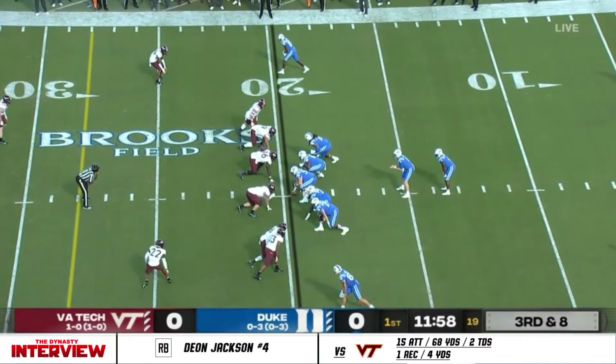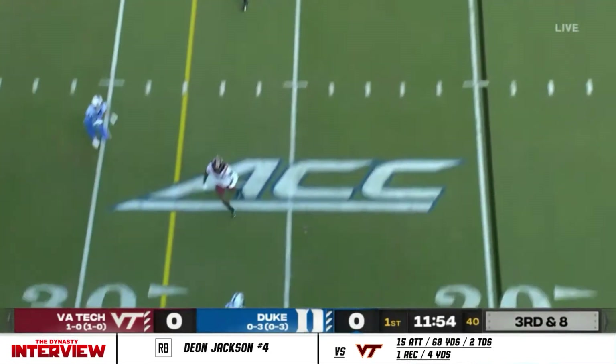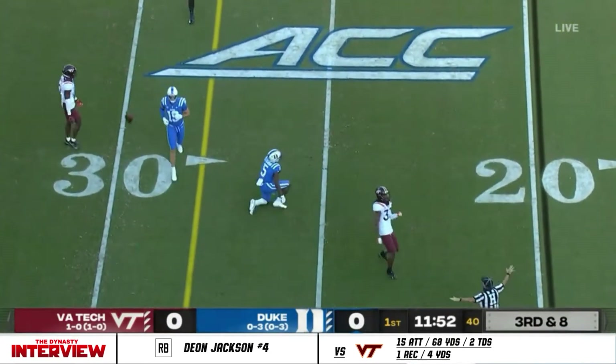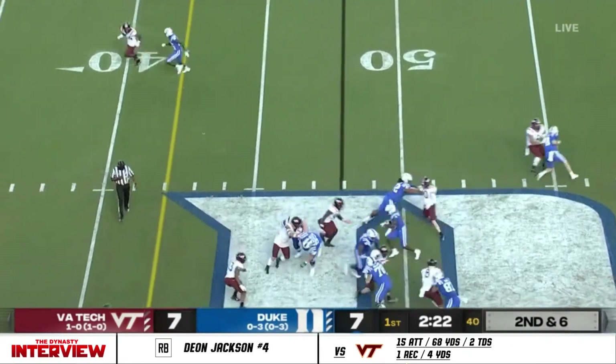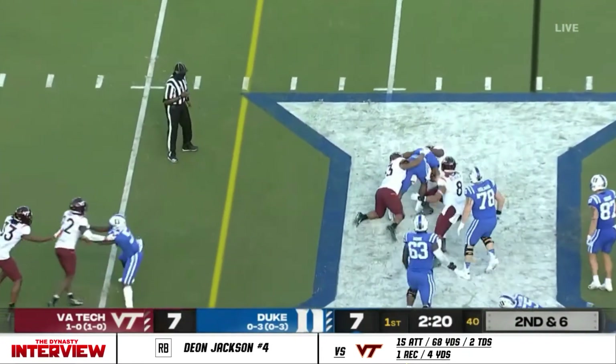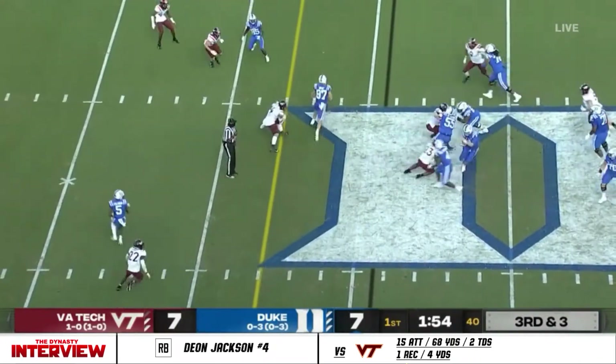On the first two downs, pressure picked up. The strategy is to wear out the depleted Virginia Tech defense, with Deion Jackson now in the game. Virginia Tech is going to get tired if they keep up this tempo.